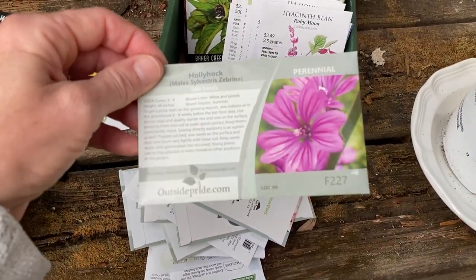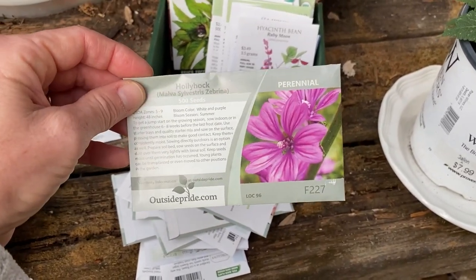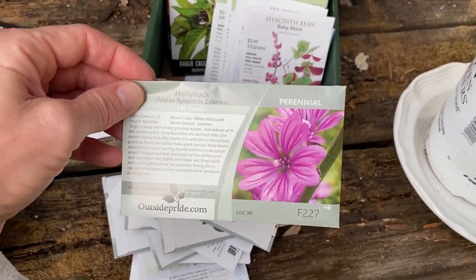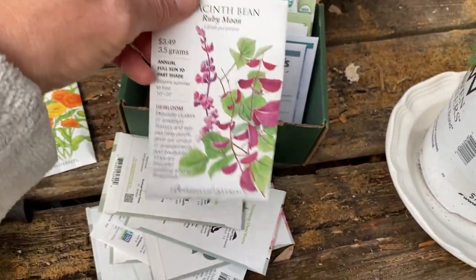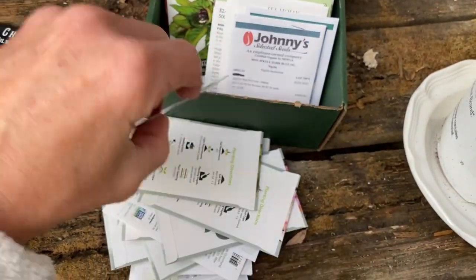Hollyhock — I think it's Jerry from Hopalong Hollow who had some of these and they looked so pretty. She's somewhere in the south, so I'm hoping maybe I can grow those. And of course Ruby Moon Hyacinth Bean — these are going to grow like gangbusters.